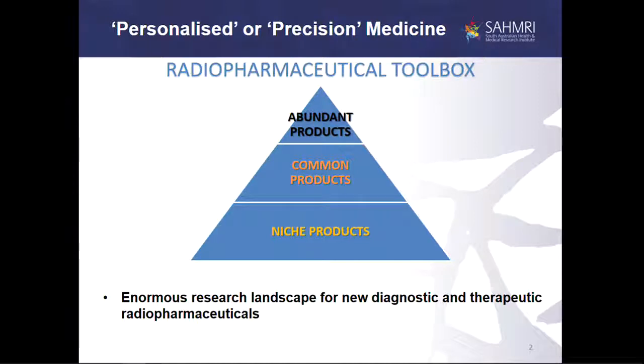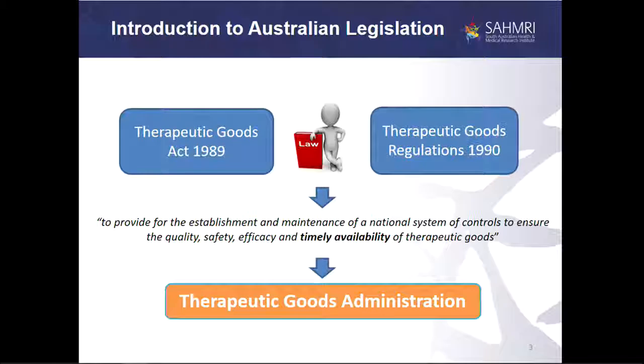That kind of information may be able to be generated through imaging technology if there are particular agents available to probe these genetic or biological signatures. This pyramid is supposed to show that we're going to have a few products that are abundantly available and easily accessible — products like FDG. There will be common products where centres of excellence in your city might supply products listed in the pharmacopoeias, and then an enormous number of niche products to answer clinical questions about what is happening at the molecular level in particular disease states. That's why we'll end up with a lot of need for translating new discoveries into generating that wealth of niche products.